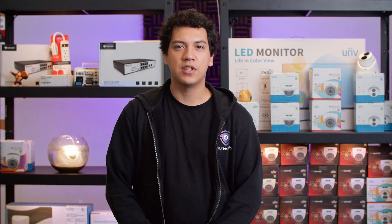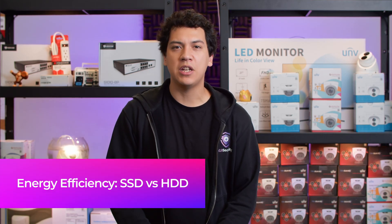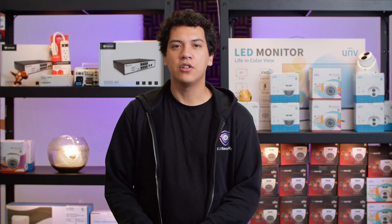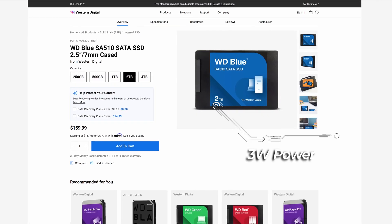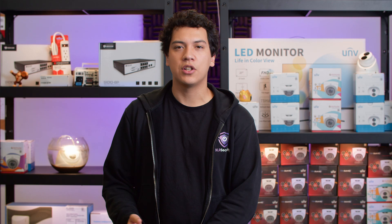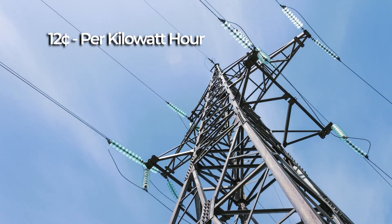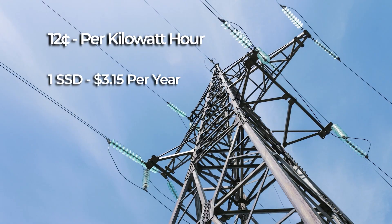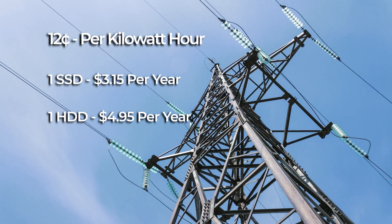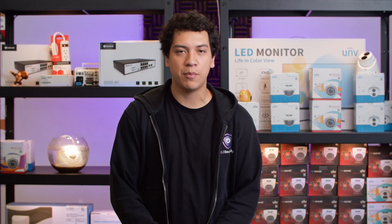Another benefit to solid-state drives is that they consume less power than a hard drive. For example, a Western Digital 6TB Purple drive uses about 4.7 watts of power, while their Blue SSD uses just 3 watts of power. This means that the hard drive is using around 50% more power, which sounds like a lot. But electricity where I live costs about 12 cents per kilowatt hour, so an SSD will cost you around $3.15 per year in electricity, whereas a hard drive will cost around $4.95 — not a big difference, especially when hard drives are a lot cheaper than SSD drives.